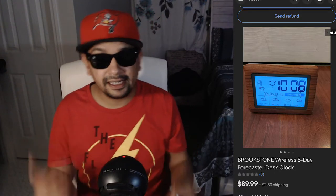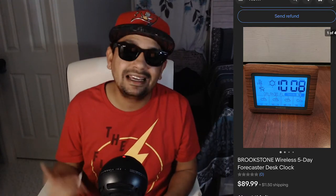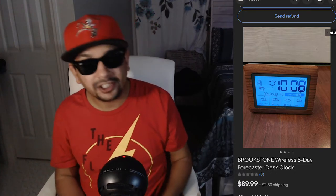I found this at a Goodwill — it kind of threw me off guard. It's a Brookstone wireless five-day forecaster clock. I usually don't buy these, but the only thing that made me look it up is it said 'Made in USA.' This one sold for $89.99 plus shipping. Good sell and good find — it's a big bolo.